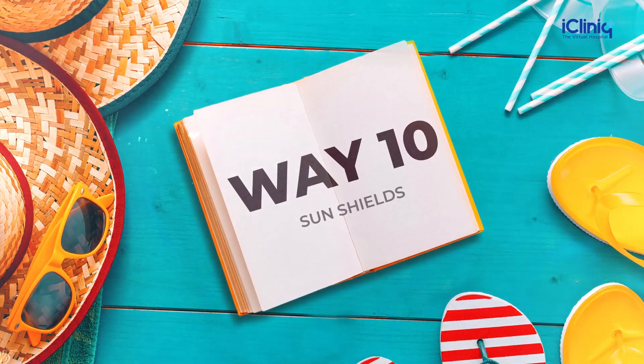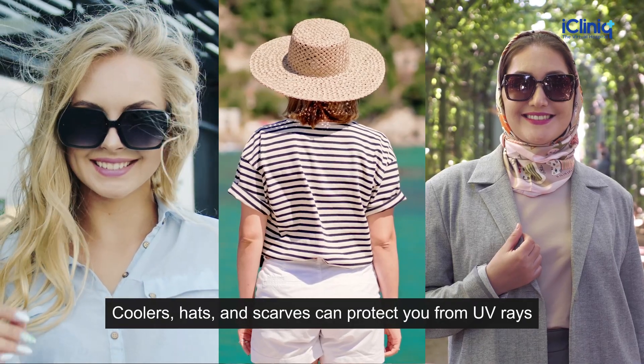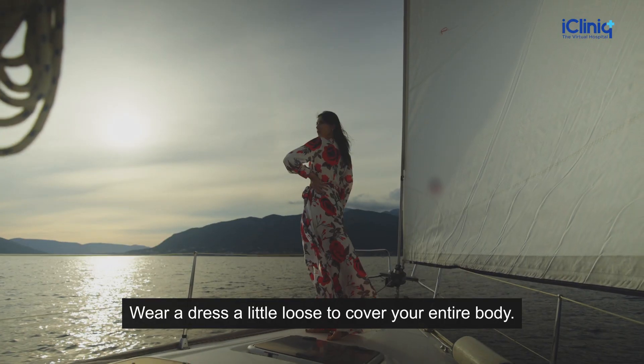Way 10: Sun Shields. Coolers, hats, and scarves can protect you from UV rays by covering your eyes, hair, and face. Wear a dress a little loose to cover your entire body.